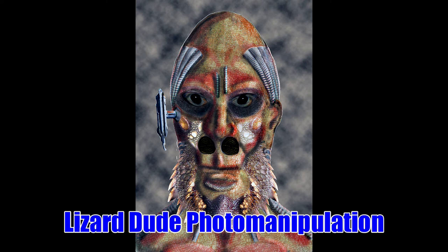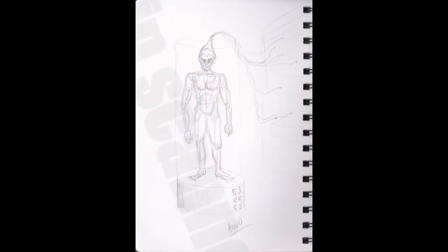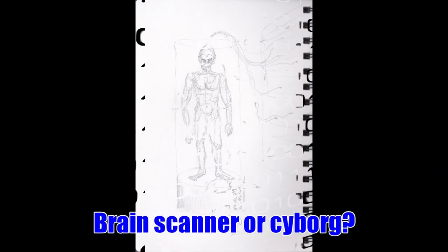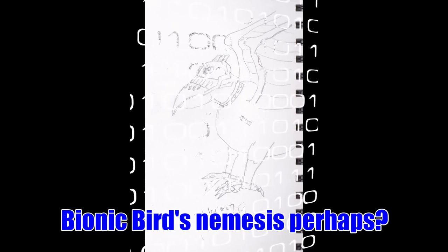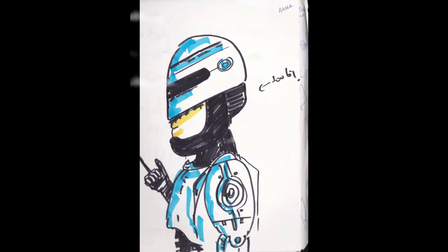Here's a lizard dude photo manipulation — I did a tutorial for this in my graphic design course. Here's a dude in a vat with probes stuck to his head. Maybe this is Bionic Bird's nemesis, the bionic eagle or hawk or something. Here's a robot fly again — you can see it's got exhausts and rockets on him.